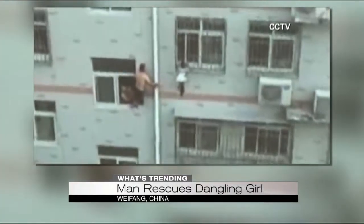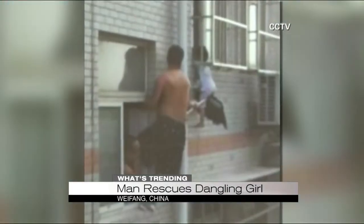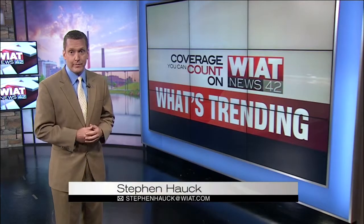The girl's parents returned home and pulled her back inside. She was obviously very frightened, but thankfully she was not hurt. Terrifying situation — thank goodness for that guy with the mop, no doubt.